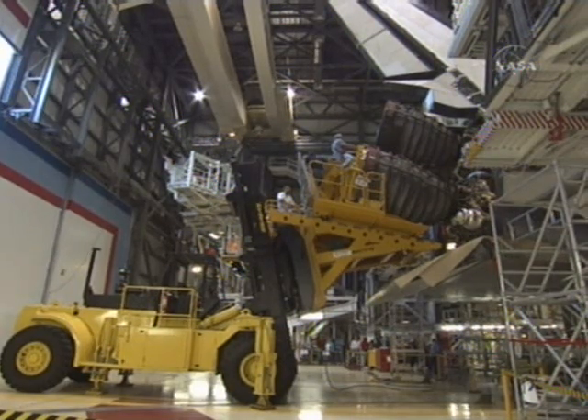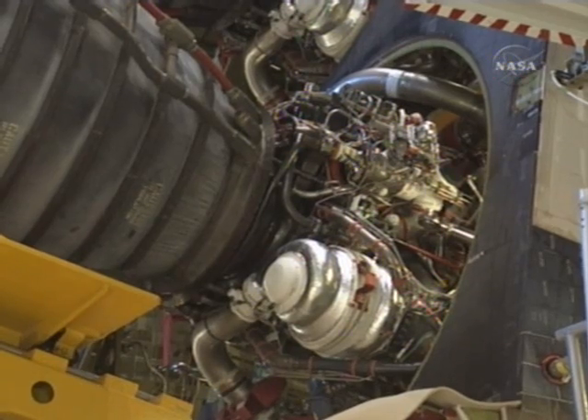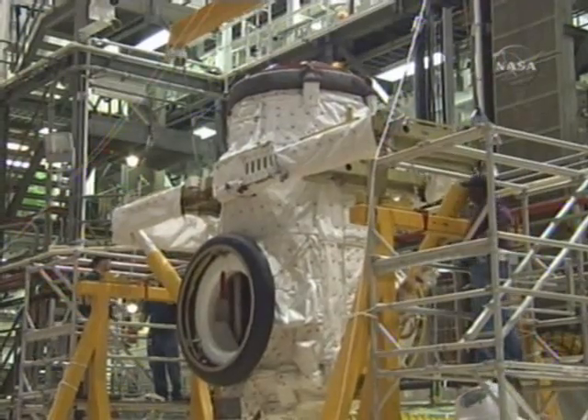Here, back in January, you can see where we installed the main engines on Endeavour. This was January 19th of this year, and we installed all three engines on the vehicle.